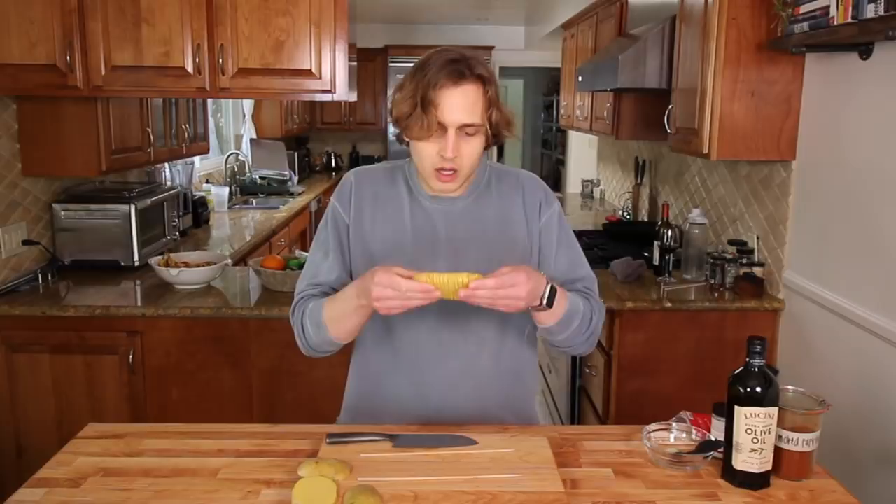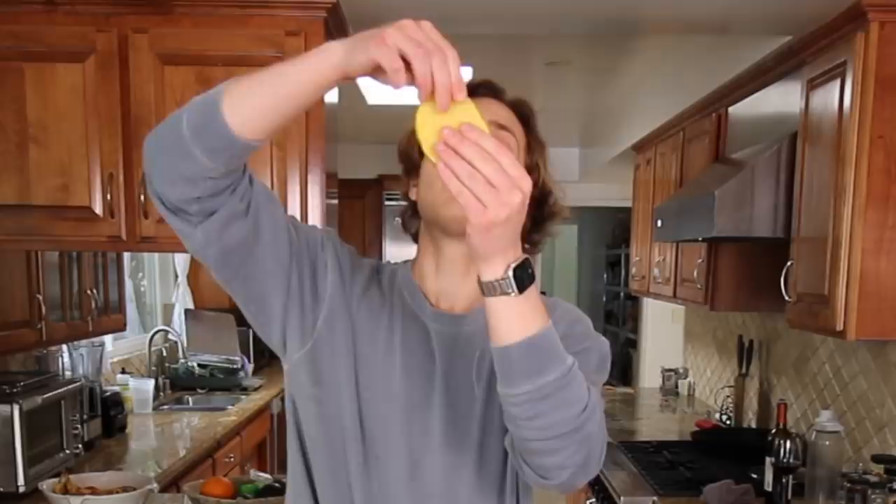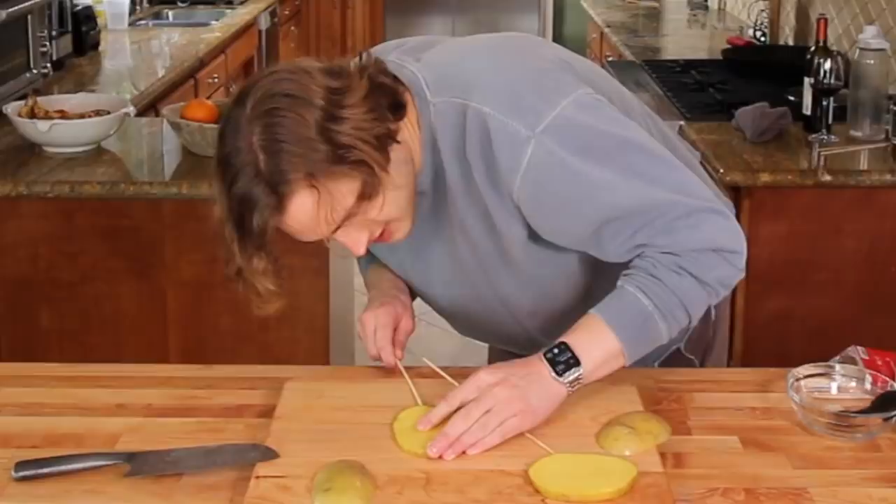Moment of truth. Oh my gosh — do you guys see that? It's beautiful. That is very fun, I really enjoy that. Second one done. Gorgeous. Oh — I was having too much fun with it and I ripped it. I'm just gonna go with it. We're gonna reinforce it with the stick, I think it's fine.